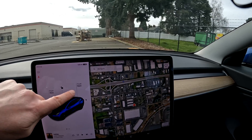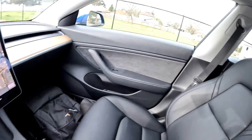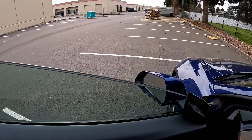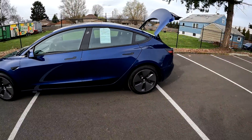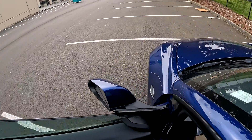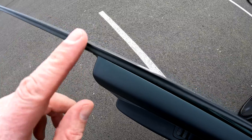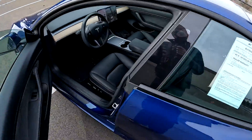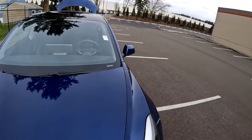Another feature added for 2021 is a power trunk. Before it was manually opening and closing; now you have a power-operated trunk. They do have a retrofit for older Teslas if you want a power trunk, but they charge around $700–$800 for that. Also rolling out in 2021 is Tesla's acoustic glass — a double-pane glass with a sound-dampening material sandwiched in between, which makes the cabin a lot quieter. This is proprietary glass developed by Tesla, and it's noticeably quieter than an older Model 3 that doesn't have it.